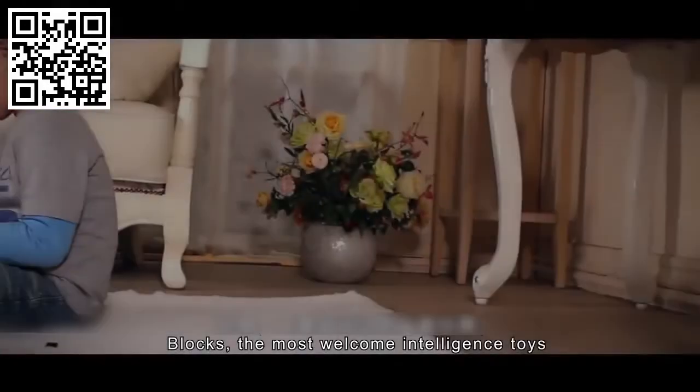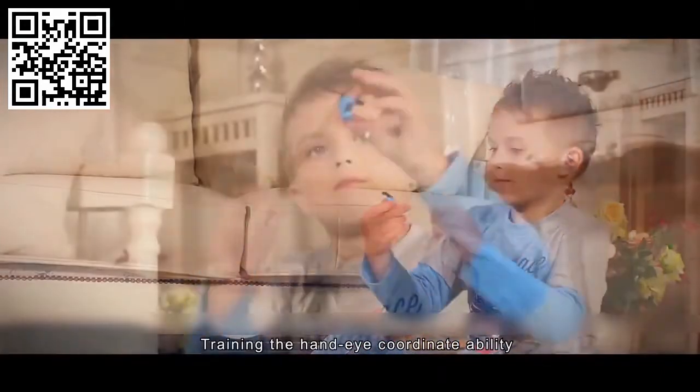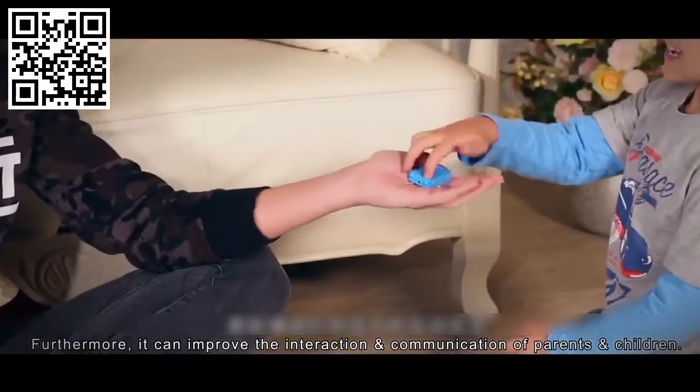Blocks — the most welcome intelligence toys. They help with intelligence development and train hand-eye coordination ability. Furthermore, they can improve the interaction and communication between parents and children.